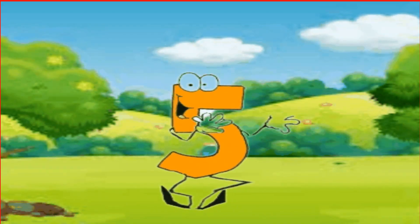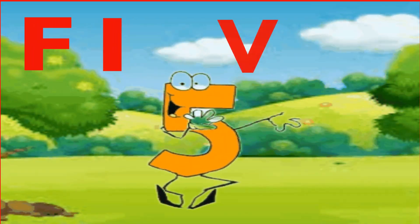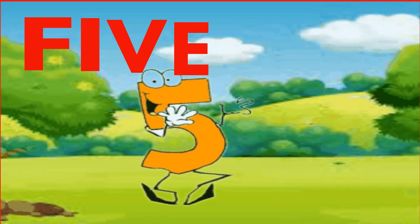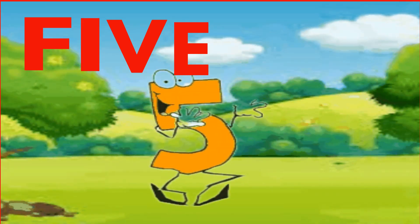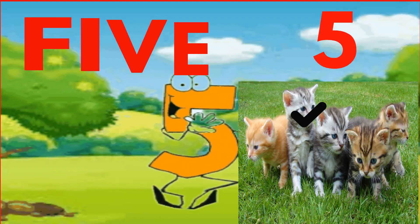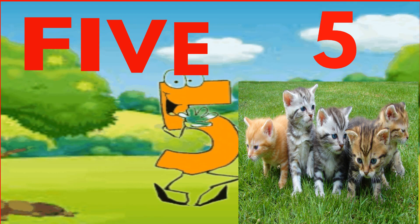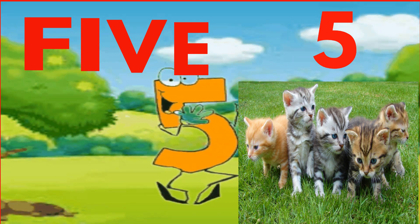Hello, I am number 5. F-I-V-E. 5. Spell with me. F-I-V-E. 5. Now let's count. One, two, three, four, five. These are five cats. Yes! Great job.